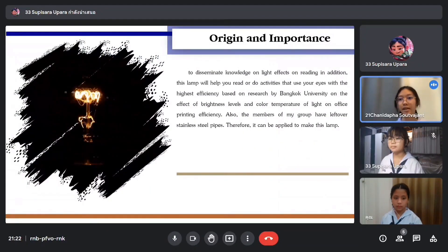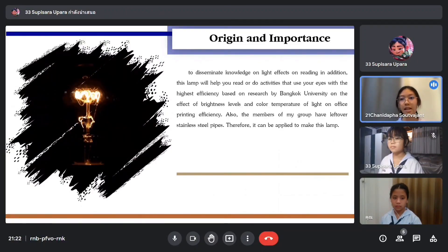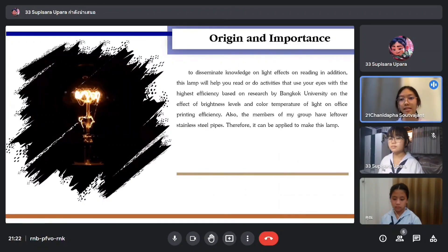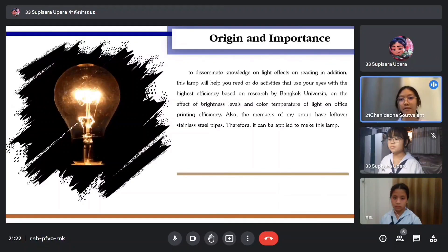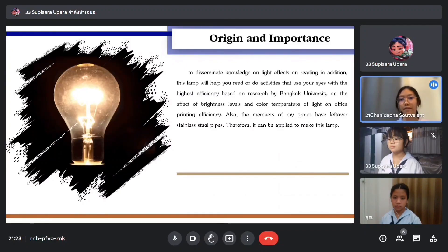This made our group interested in doing a project on the multifunctional super reading lamp to publicize knowledge about how light affects reading. This lamp will help you read or do activities that require vision and mental focus, based on research by Bangkok University on the effect of brightness level and color temperature of light on employee working efficiency. Also, one of our members had leftover stand-weight steel pipes, which could be applied to make this lamp.